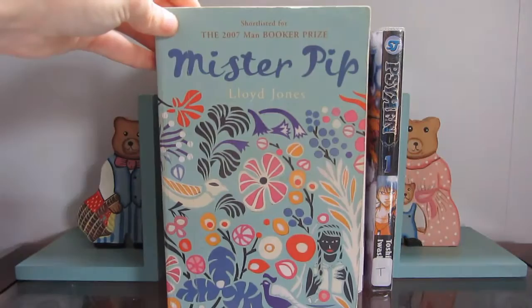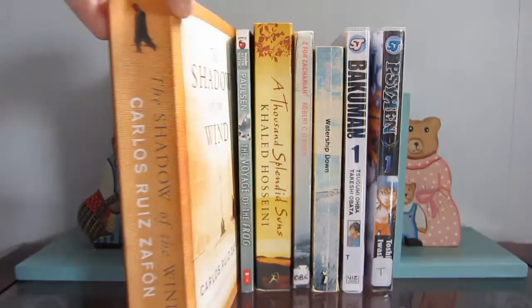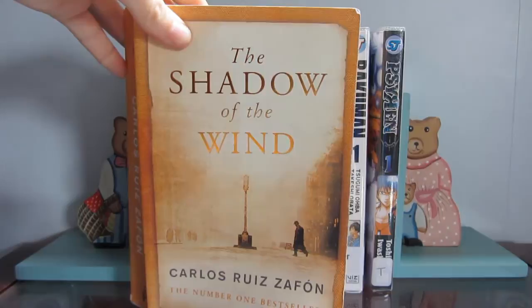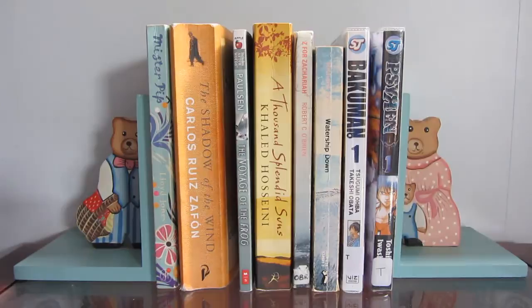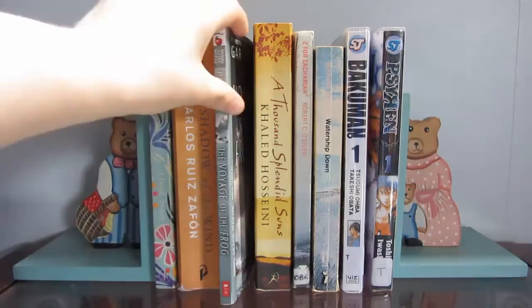I have Mr. Pip by Lloyd-Jones, which I've read - I've read the first three of these actually, and I've written reviews so I'll link to those in the description. Then I have The Shadow of the Wind by Carlos Ruiz Afon, which was an absolutely brilliant book. I would highly recommend it to all of you - I gave it 5 out of 5, and rated everything in it 5 out of 5: the characters, plot, writing, and ending. It was just so, so good.